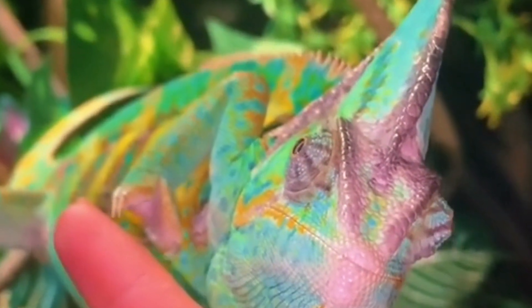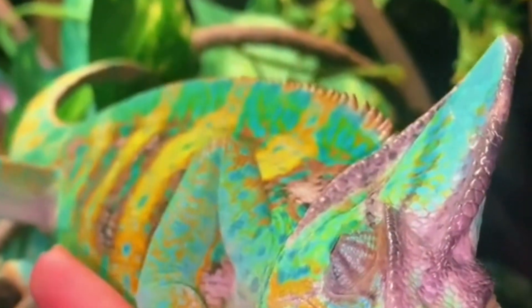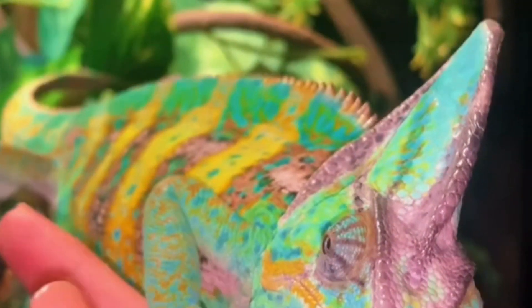Sign four: changes in coloration. When a chameleon is stressed, it communicates it through color and posture. You may notice your pet is darker or even brighter in color than it normally is.